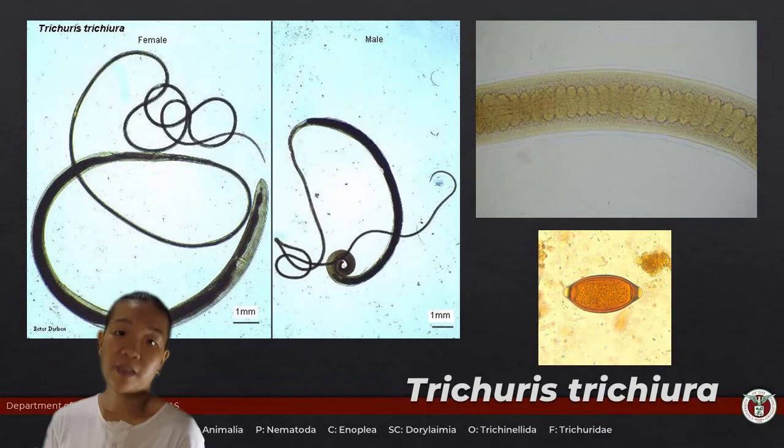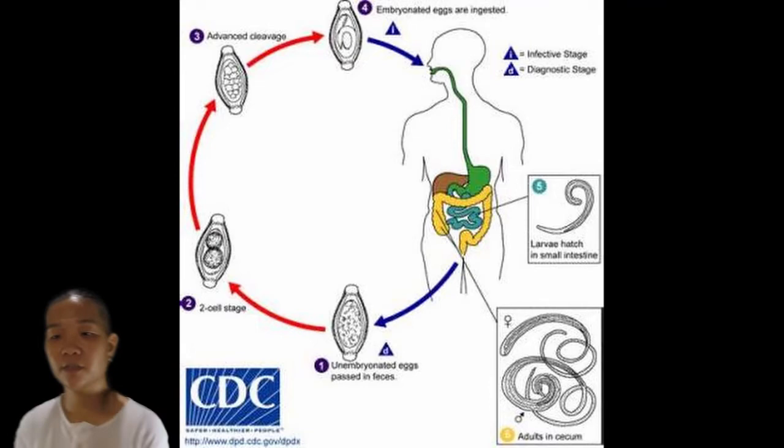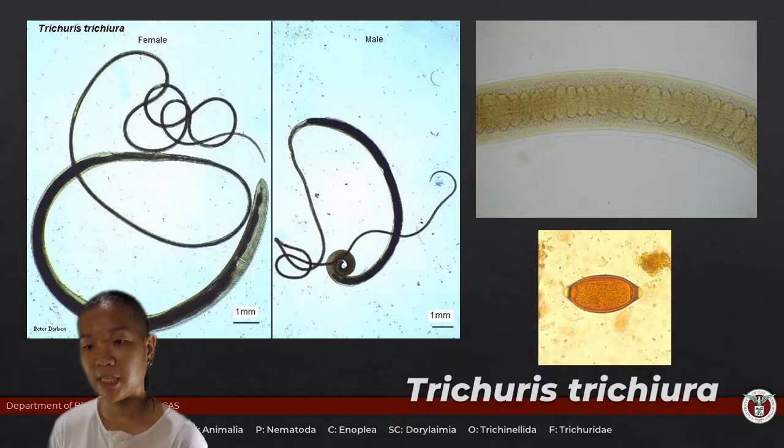Trichuris has the same transmission route as Ascaris and hookworms. That's why together these three are called the unholy trinity — if you have one, you probably have the others as well. It's a package deal.